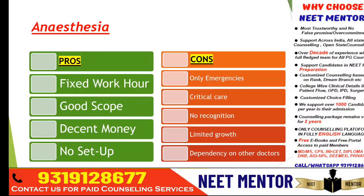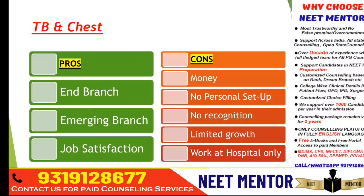Respiratory medicine is an emerging branch with demand, and it's an end branch. During COVID the demand increased significantly and it's still there. Job satisfaction is good and work-life balance will be there. The negative part is money is not that high — it's decent. No personal setup is possible; you need to work in hospitals, and recognition is less. In some cases, general medicine doctors also perform procedures that belong to respiratory medicine.